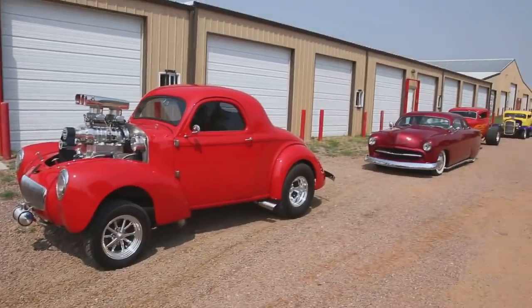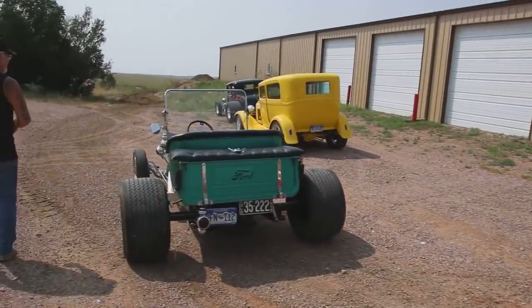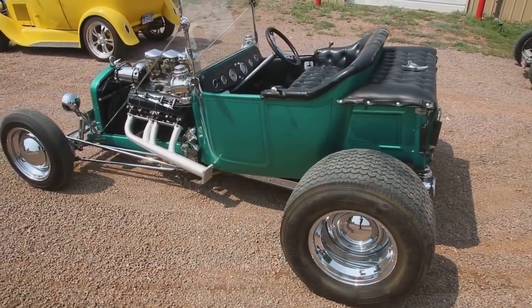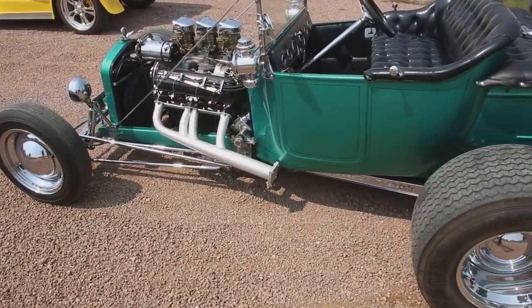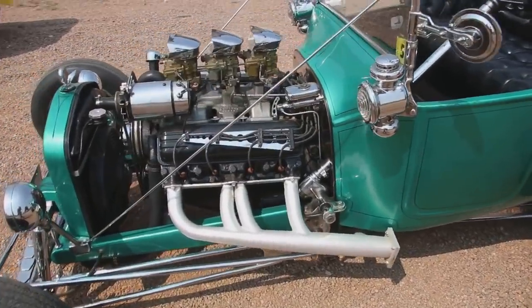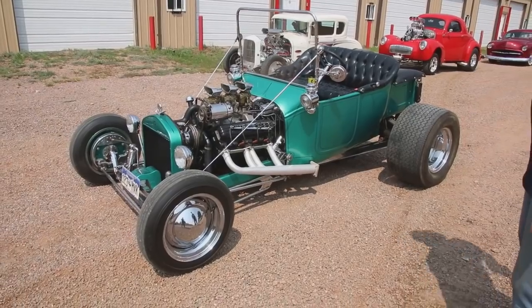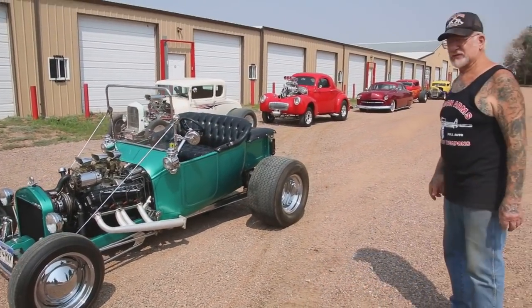I got my 31 over here. We got the 29. This is probably the oldest hot rod I have — it's all metal body, 1918 T-bucket. And this was built in the early 60s. It's got an automobile motor on it — tri-power carburetors, three deuces.